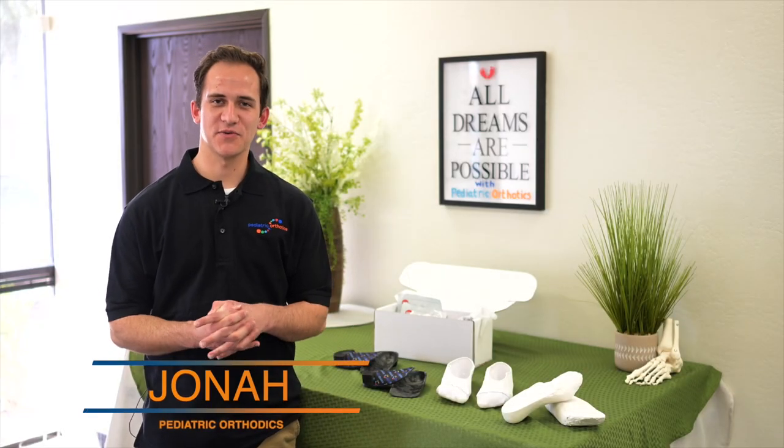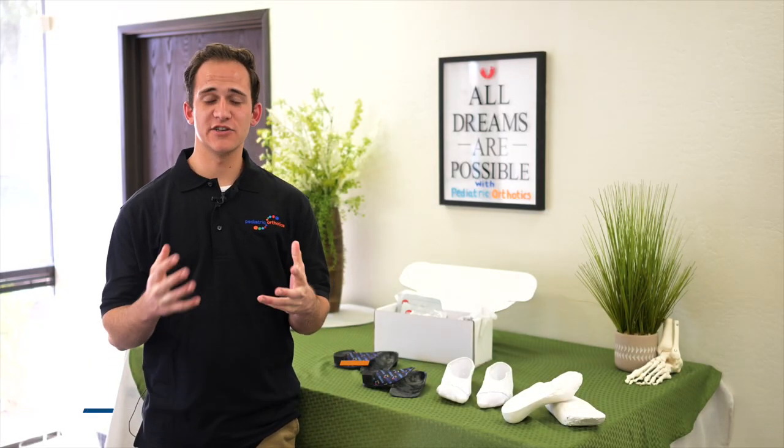Hi, I'm Jonah here with Pediatric Orthotics. Today we'd like to introduce ourselves, tell you a little bit about what we do, and show you what we're proud of.